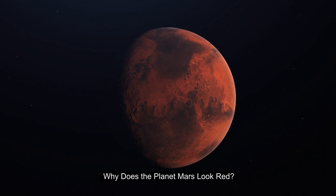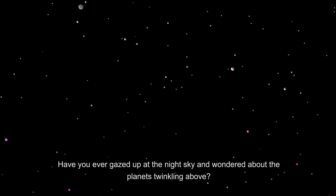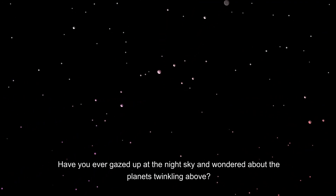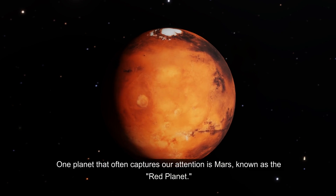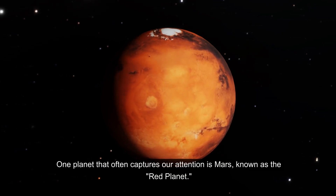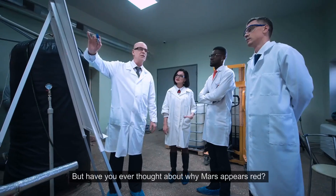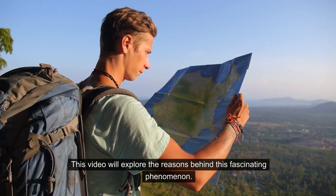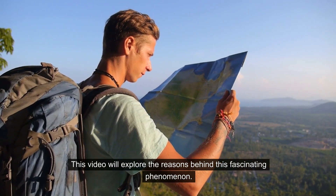Why does the planet Mars look red? Have you ever gazed up at the night sky and wondered about the planets twinkling above? One planet that often captures our attention is Mars, known as the Red Planet. But have you ever thought about why Mars appears red? This video will explore the reasons behind this fascinating phenomenon.